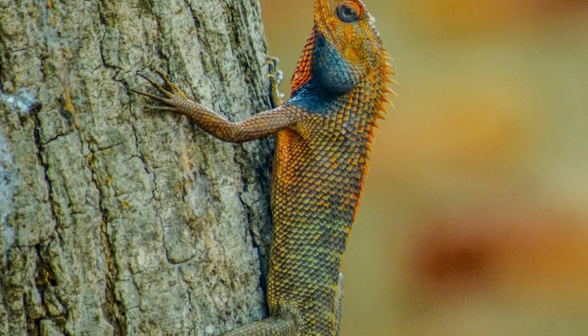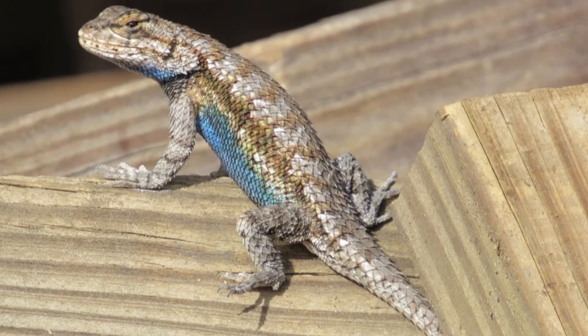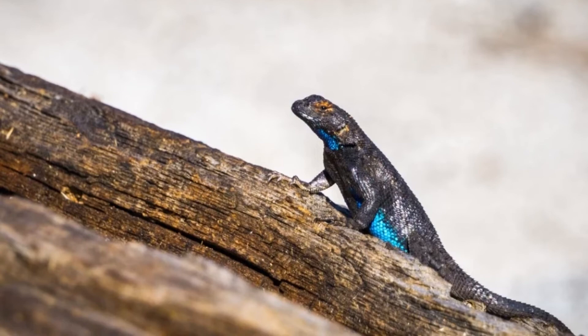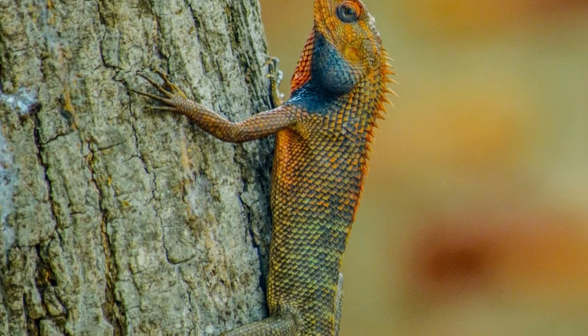Their tails are extremely long and thin and make up much of their total body length. If measured from snout to tail tip, they can reach lengths of 15 plus inches. From snout to vent, however, adult oriental garden lizards are usually only around 4 to 6 inches long. Oriental garden lizards vary in color from grayish-orange to yellowish-brown. Males typically develop a bright orange or red head and neck coloration during the lizard's breeding season.